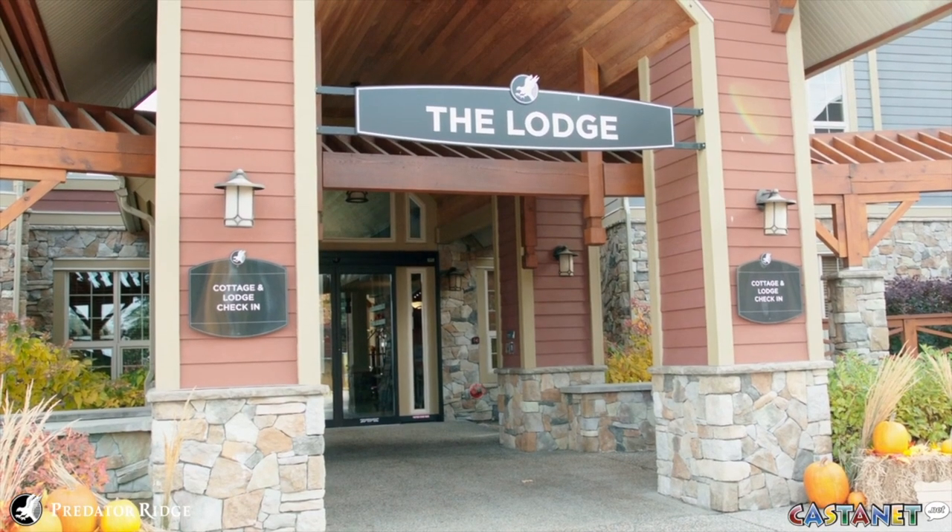Hi, I'm Robin Danielson, Sales Manager of Predator Ridge, and I'm standing here in the Lodge. Come along with me — I'm going to show you some of our rooms and our amenities here on the property.